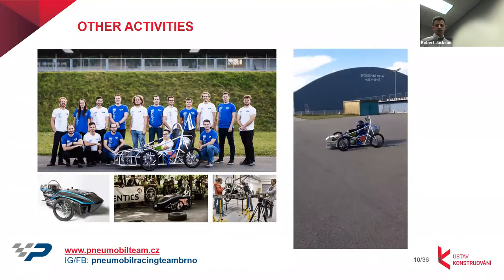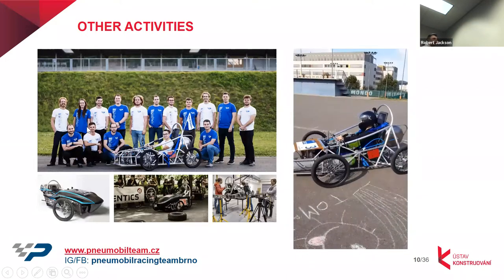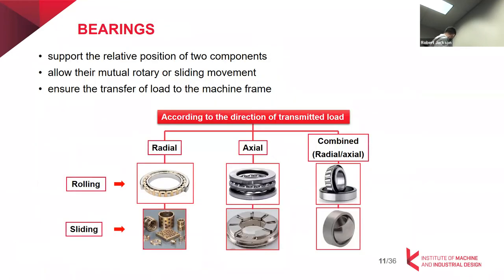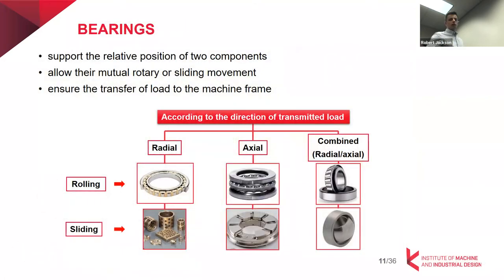So just briefly demonstrated that it's actually working and functioning. Those were basically my activities related to research, mainly at the faculty. Now let's get back to bearings.